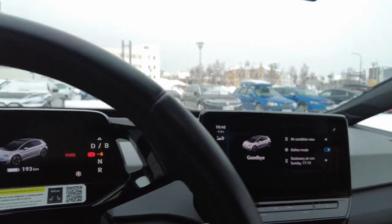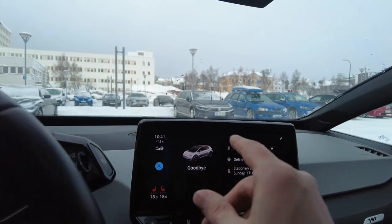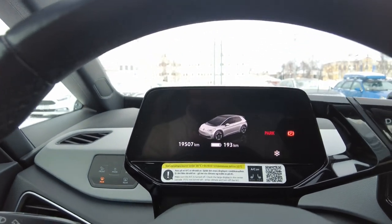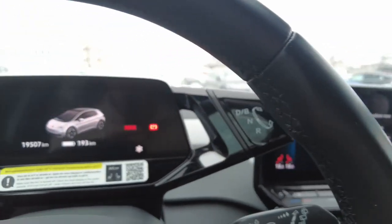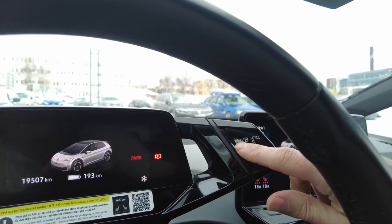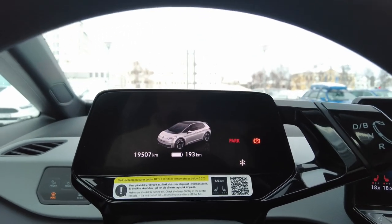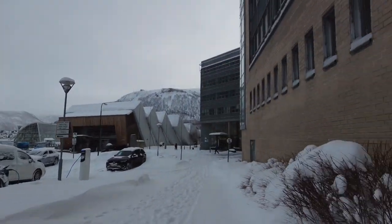We arrived at the Polar Museum. The car showed battery range when driving, but when parked I couldn't see the percentage — only a range of 193 kilometres. I prefer seeing it as a percentage. It was also difficult to figure out how to park it: there's neutral, reverse, and drive, and the 'B' mode is regenerative braking, which was a bit confusing. Pretty much all parking in the middle of Tromsø is pay and display.